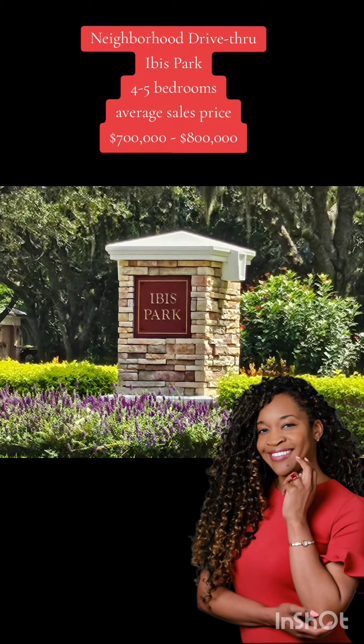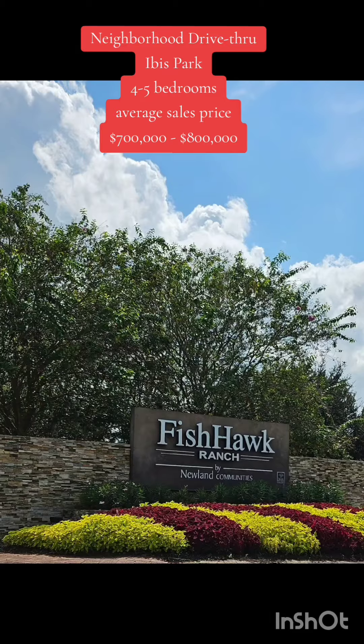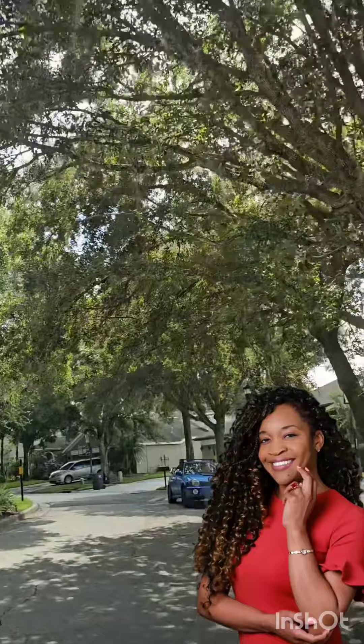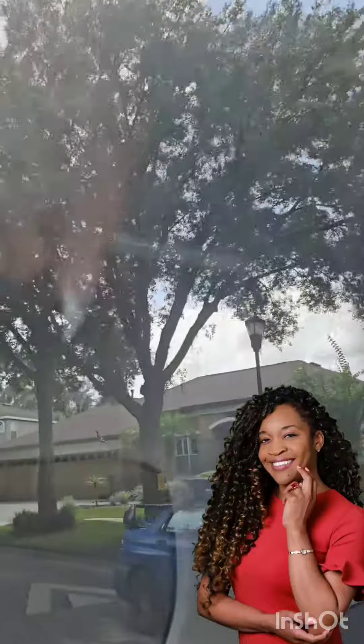Welcome to another one of my neighborhood drive-thrus. Today we're in Ibis Park, another Fishhawk Ranch community. Ibis Park is nestled right on Dorman Road down the street from Park Square, walkable distance from Fishhawk Elementary.